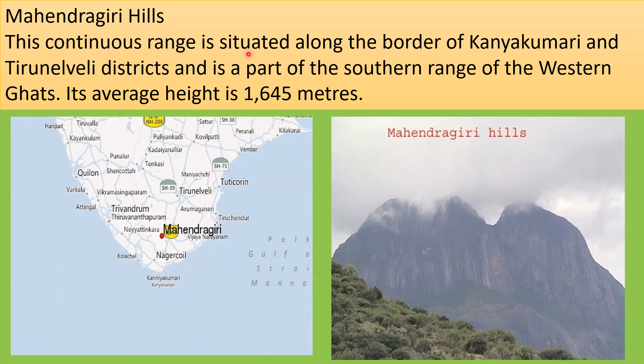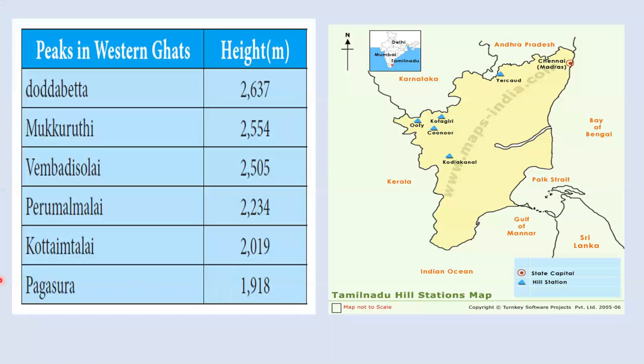Mahendragiri Hills form a continuous range situated along the border of Kanyakumari and Tirunelveli districts, as part of the southern range of the Western Ghats, with an average height of 1645 meters. The major peaks of the Western Ghats include Doddabetta, Mukurti, Vembadi Solai, Perumalmalai, Kottayam Malai, and Pahasura.